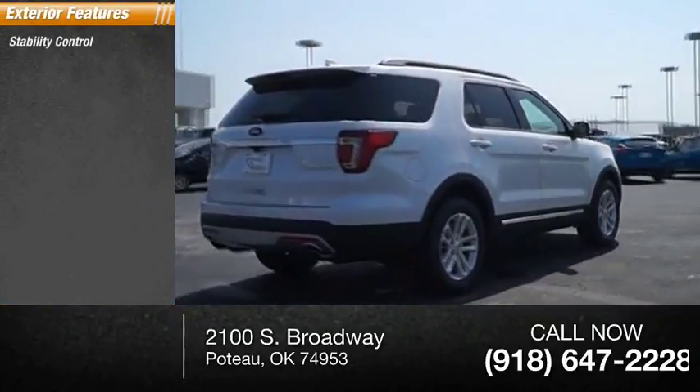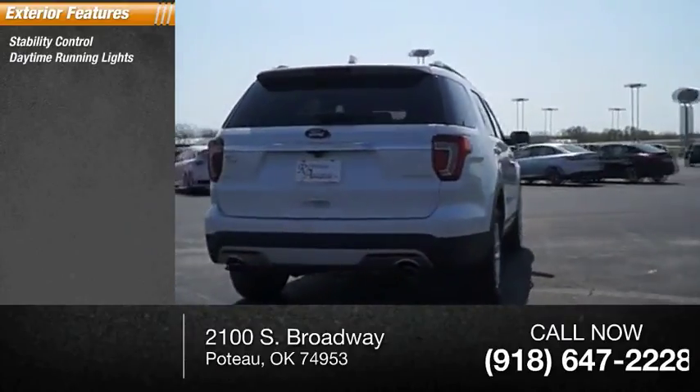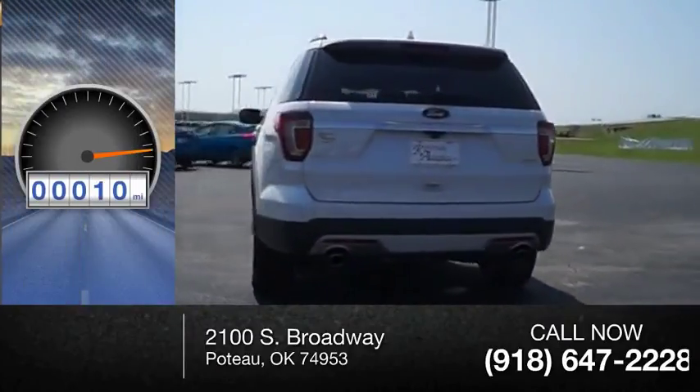Here are some of this vehicle's great options: stability control, daytime running lights, heated outside mirrors.